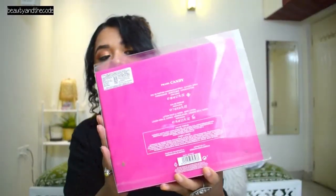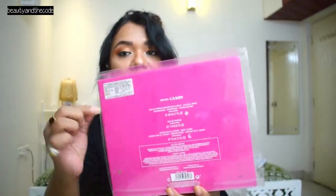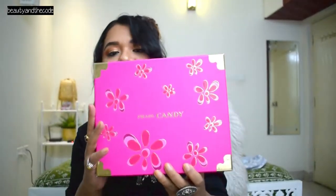All product details are mentioned on the box — what you're getting, all of the items in the box, is actually mentioned on the outer coating. There's no information on the inner box itself. This is how pretty this box looks like — it's a very bright fuchsia pink color box, and all of the detailing is made in golden.